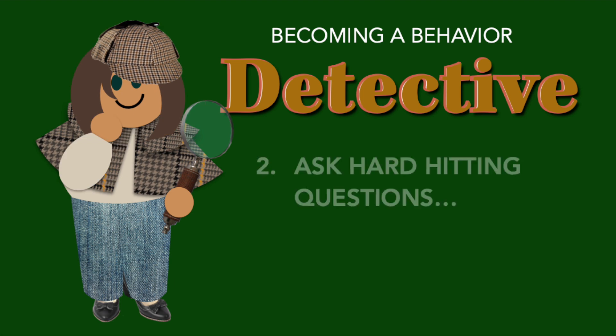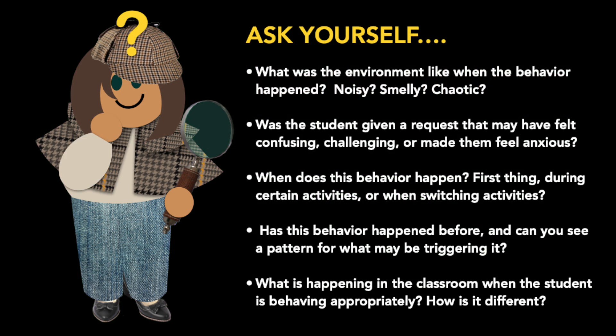Second, ask yourself some hard-hitting questions like these: What was the environment like when the behavior happened? Was it noisier, smellier, or more chaotic than usual? Was the student given a request that may have felt confusing, too challenging, or might have made them feel anxious in another way? When does this behavior usually happen — is it when they first come in, during certain activities?